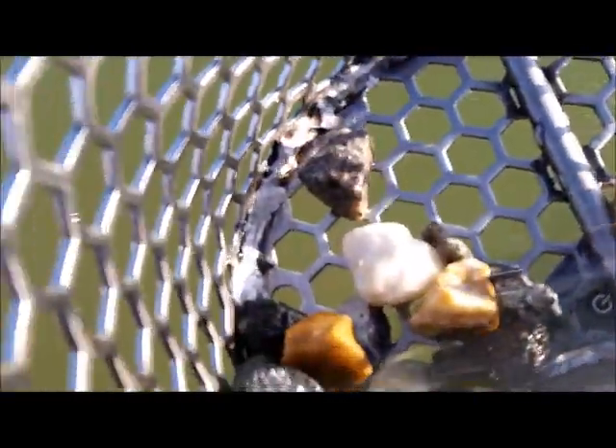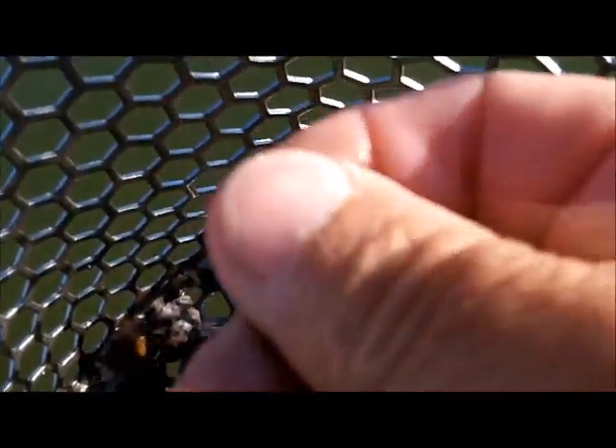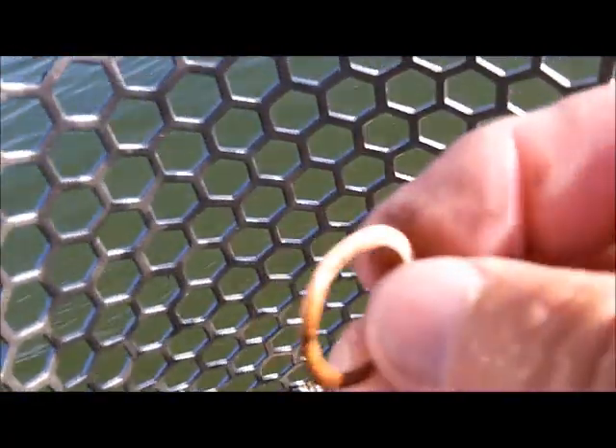Stand by for more — see if there's another mercury dime in here somewhere. There it is — mercury dime number two! I like it. We got another ring in the scoop, but I don't think it's the right kind of ring. I don't know what it is — a mashed grommet or something maybe. I was excited for a few seconds though.